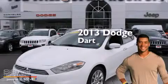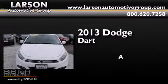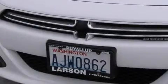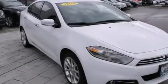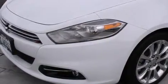This is a 2013 Dodge Dart. Its top features include a navigation system, Bluetooth cell phone integration, a rear view camera, keyless ignition, a sunroof, and heated seats.